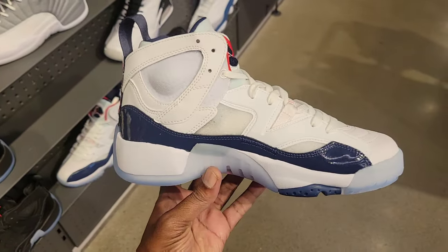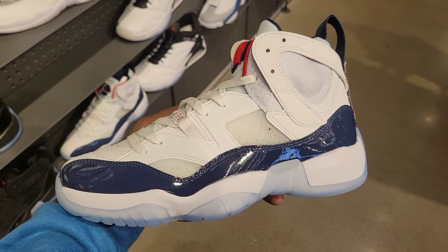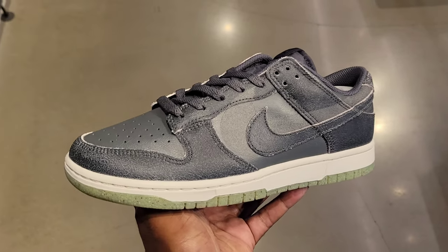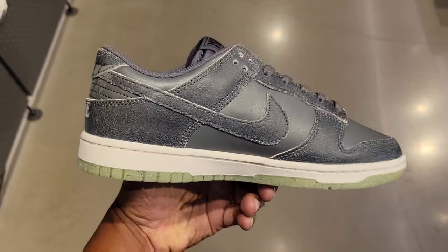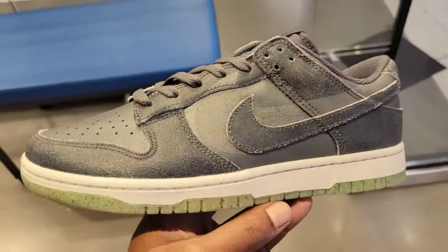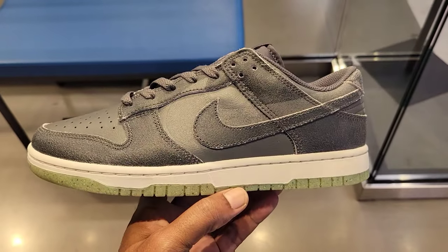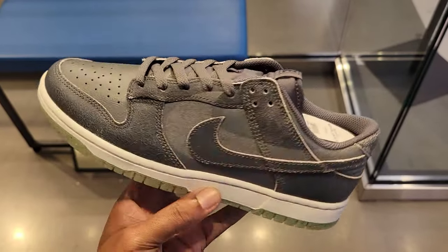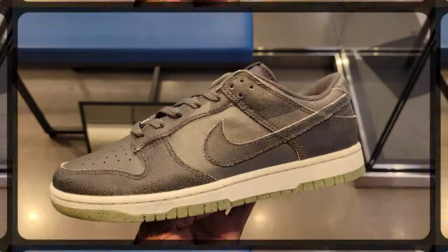Another colorway — I think we might have seen this colorway before too. The two-trade. Let me know what you guys think about these in the comments below. They also had these on display. This dunk is kind of crazy with the cracked leather. Let me know what you guys think about these in the comments below — $120 on the retail. Maybe nobody wants these, that's why they're here. They had it released earlier and nobody paid attention to these.